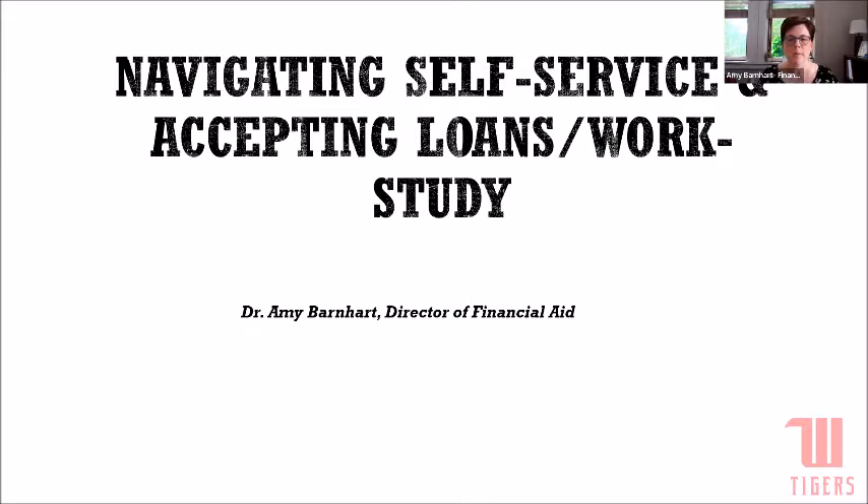This webinar will help you actually start to accept your student loans and your work-study awards within our self-service portal. This is honestly the next step in that financial aid journey. And if you're not planning to borrow loans, this will also help you reject those loans if you do not plan to borrow.